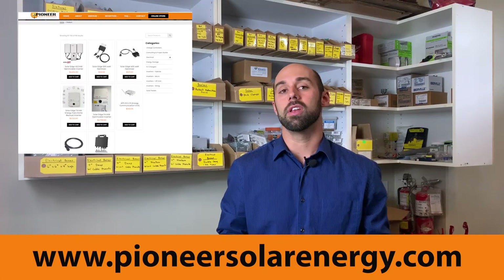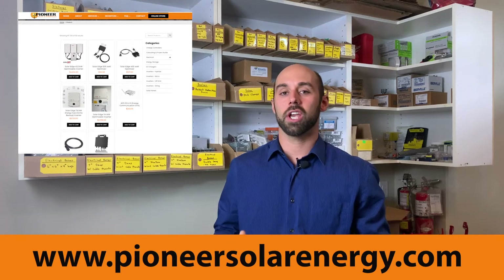Don't forget we also need some other components, such as a disconnect switch, circuit breaker, and cable and fittings. You can find all the products you need on our website — we provide all the best quality products, so go check it out.